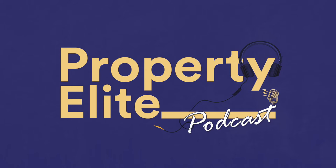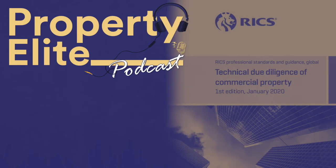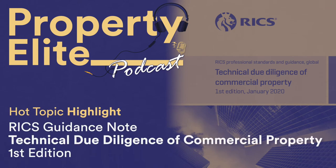This also includes the senior professional, specialist, academic and direct entry routes. In this week's podcast, I take a look at the RICS guidance note: technical due diligence of commercial property. It's essential listening particularly for APC and AssocRICS building surveying candidates, as well as those involved with acquisition due diligence for commercial property purchases.